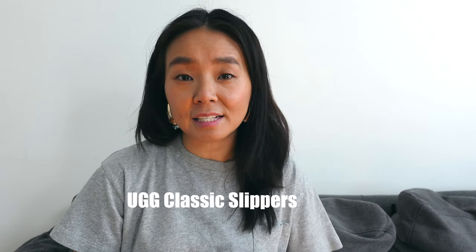Hey everyone, welcome back to my channel. Today I'll be reviewing the UGGs Classic Slippers number two. This shoe I've been seeing so much lately, especially around the mall.